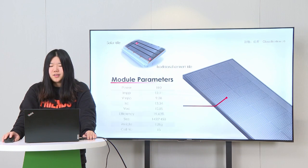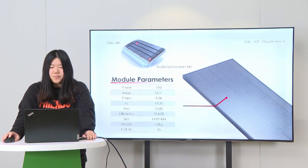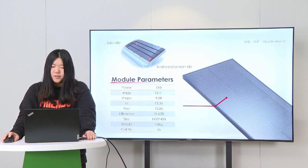These are the module parameters of Solar Tile. We can see from the table that the power can reach 110 W, the efficiency of the effective area can reach 90.6%, and the module has a weight of 12 kg.